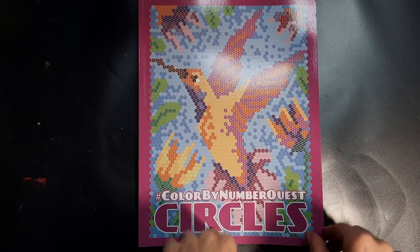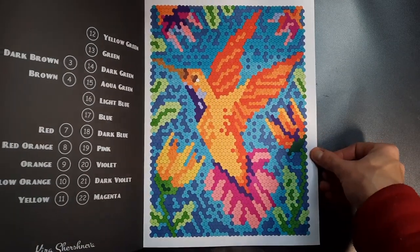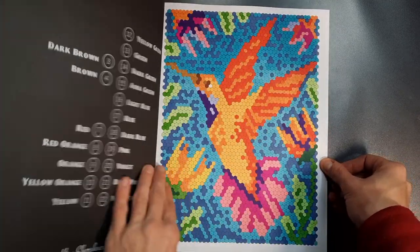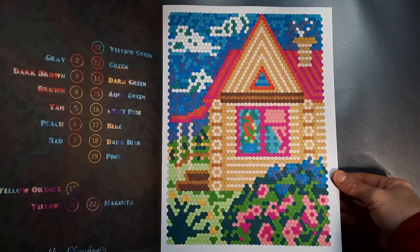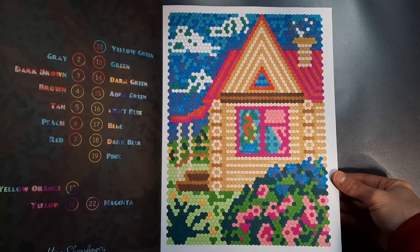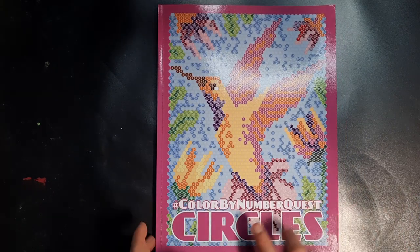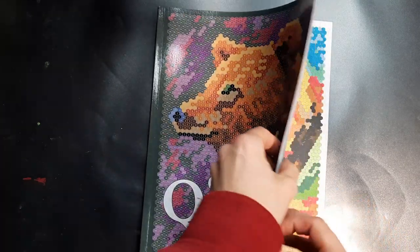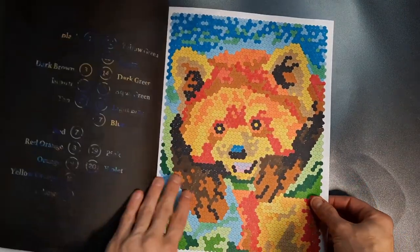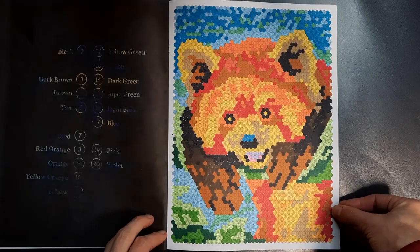Then I started working in the Color by Number Quest Circles and I also did two: the first one here, which is the cover image, and the second one is this cute little house cottage with a garden — very pretty imagery. Then in the Coloring Quest Animals, which I also hope to finish, I did this one — the red panda — very cute.